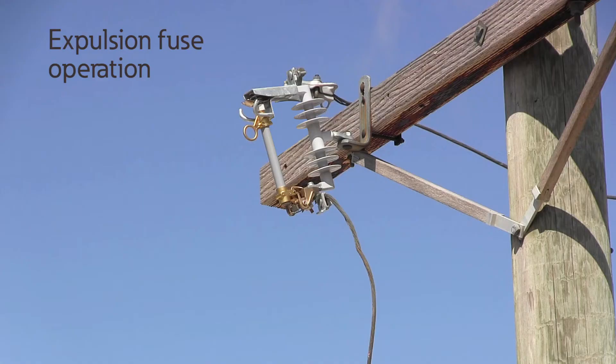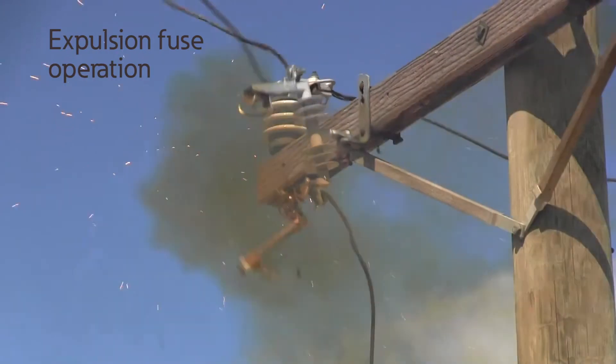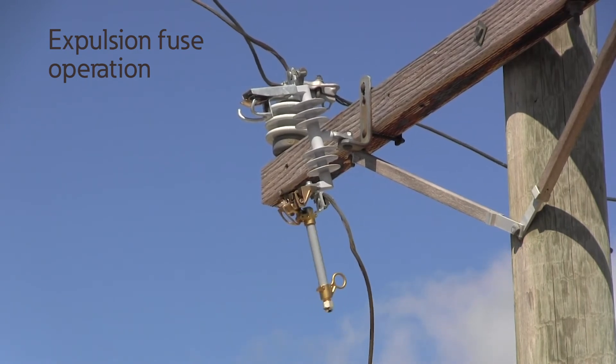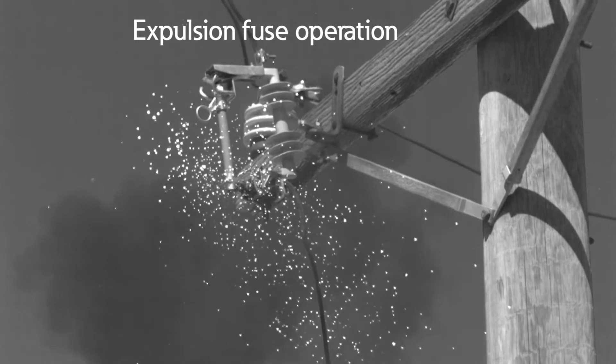Let's look at a video of an expulsion fuse operation. The fault current of the expulsion fuse operates at 6,400 amps RMS symmetrical, which is within the rating of the cutout. Hot ionized gases and flames, along with molten metal, are expelled from the expulsion fuse during a fault operation. The slow-motion operation of the expulsion cutout fuse shows a significant amount of arcing and venting from the fuse holder.